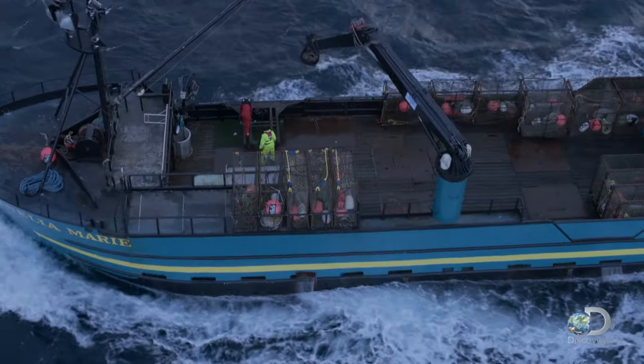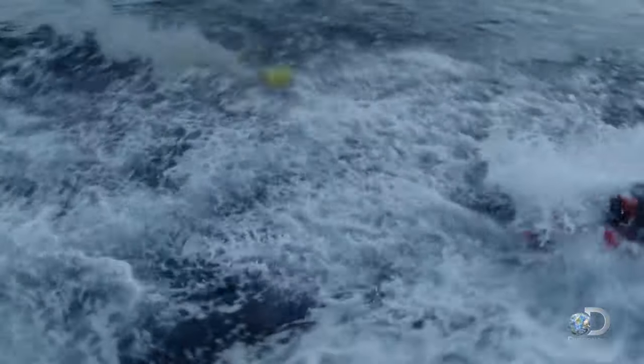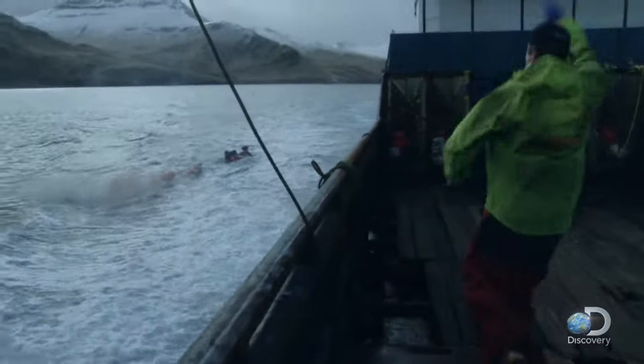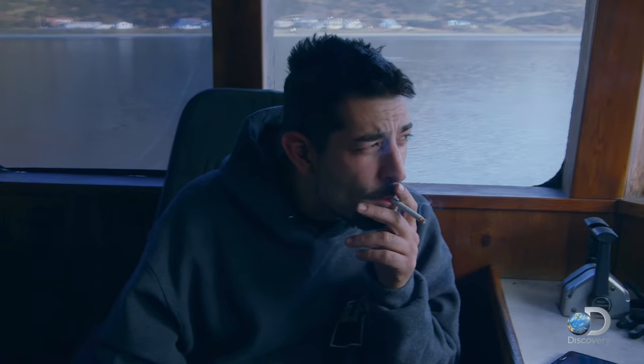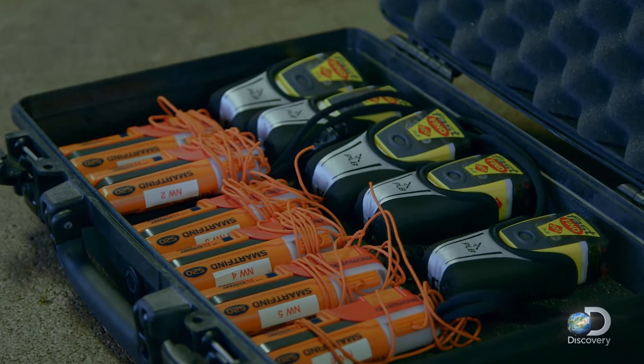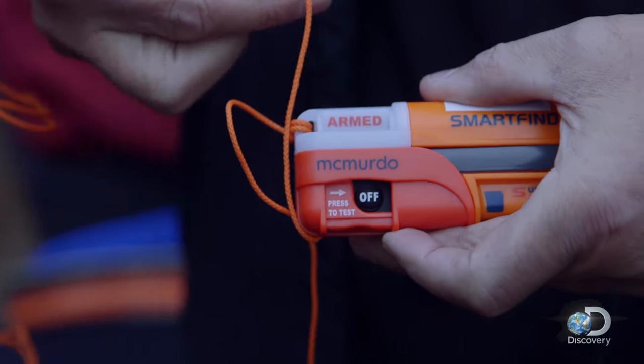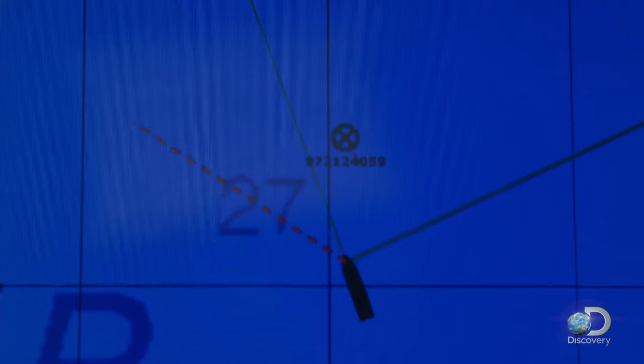Dutch Harbor. Man overboard! Man overboard! The Cornelia crew test their greenhorn safety skills with the help of some new gear — these new AIS transponders. Their AIS signal will transmit out of this from their life jacket onto our plotter.